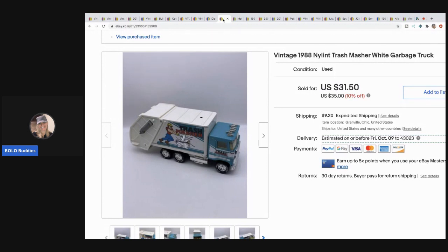The next one is this Nyland Trash Masher from 1988. This one came from a thrift store - I believe it may have been in a mystery box. I sold this for $31.50 with the buyer paying shipping.